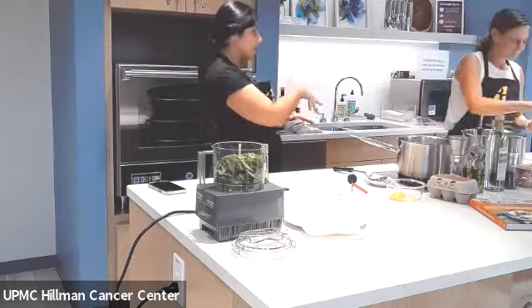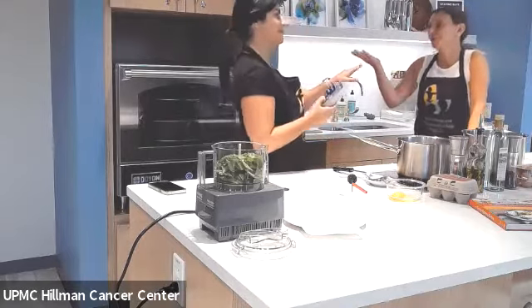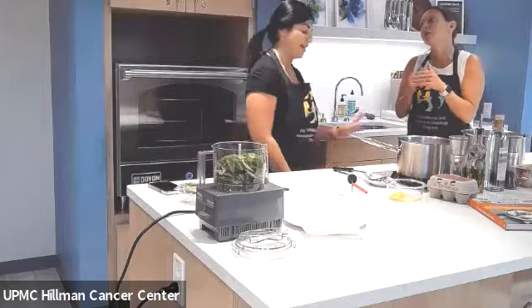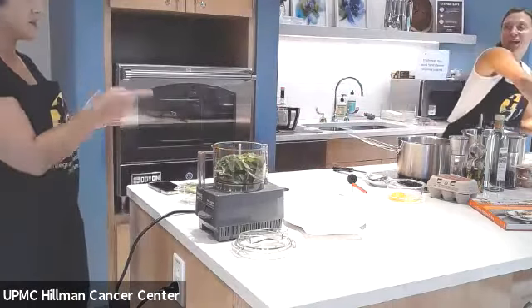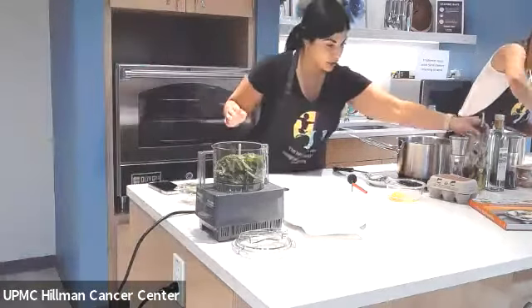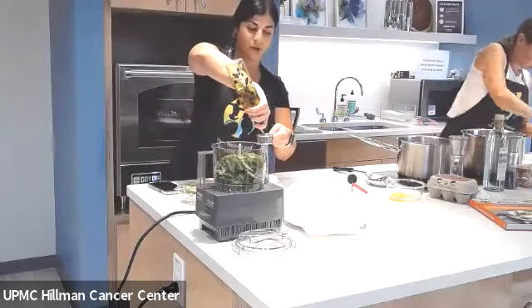Or even just on a slice — like with avocado — on a grain piece of bread with the poached egg, then the basil drizzle. We're going in! So while she's still juicing, I'm going to add the quarter cup of olive oil to the food processor.